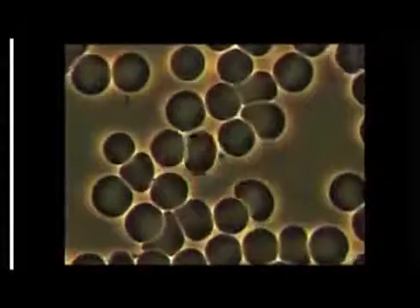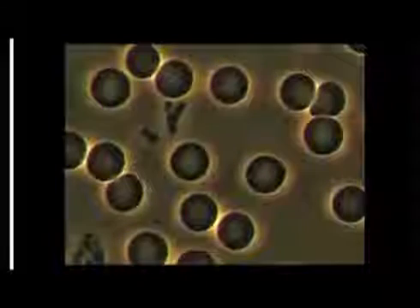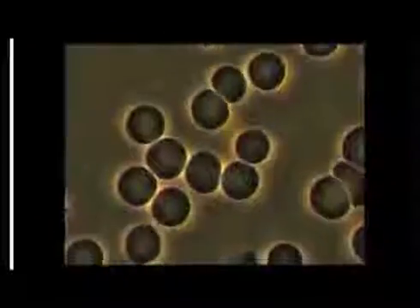Pretty significant, right? That was 30 seconds. You can see that the cells are living and vibrant — you can see the glow around them — and of course they're on a dish under a microscope, so they're going to start dying now because they're no longer in the body.